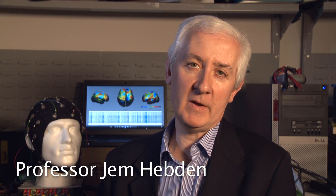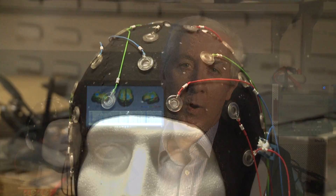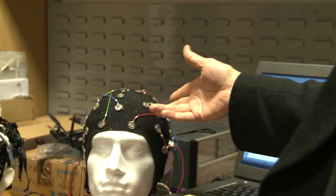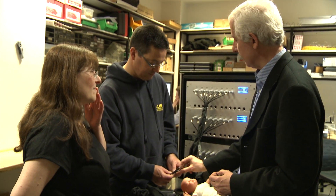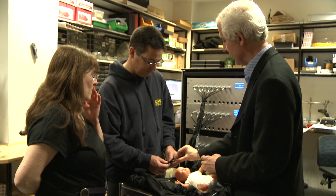My name is Professor Jem Hebden. I am a professor of Biomedical Optics and I'm also head of the Department of Medical Physics and Bioengineering here at UCL. My research interest is the development of optical imaging techniques for studying blood flow and blood oxygenation in the human brain.